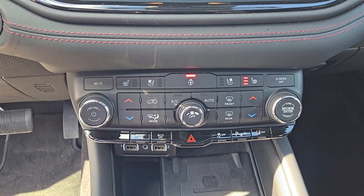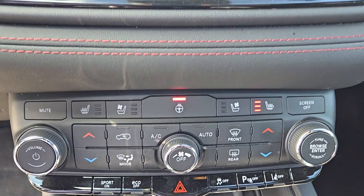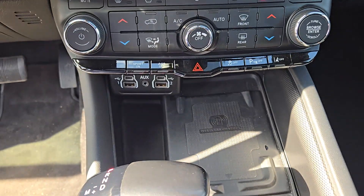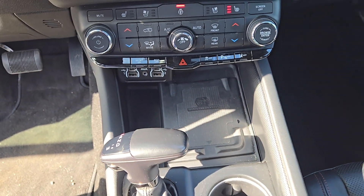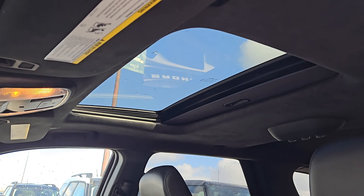Underneath that you have manual climate control settings with heated and ventilated seats for both driver and passenger, as well as a heated steering wheel. And underneath that you have USB ports as well as a wireless charging pad. This Durango also has a sunroof.